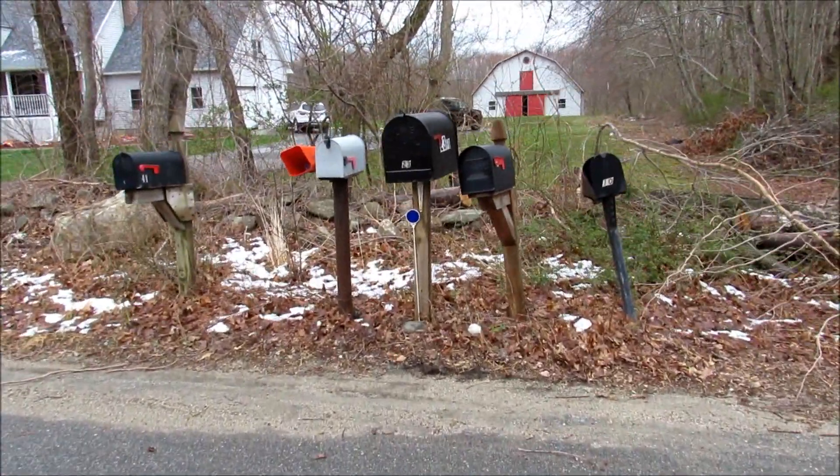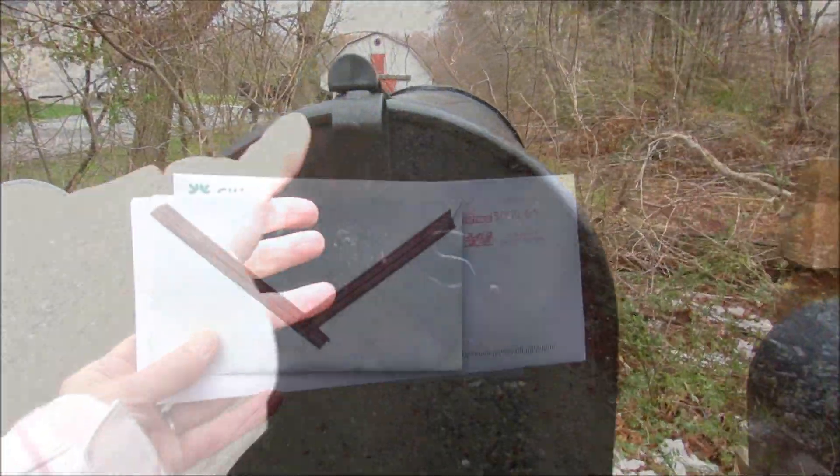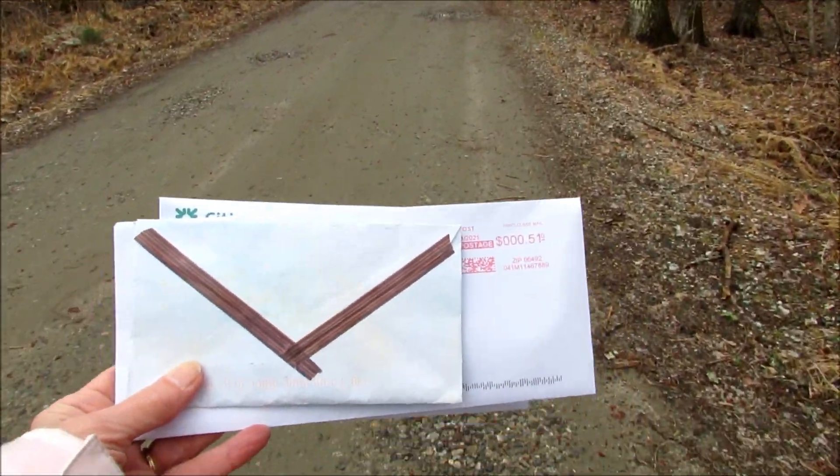I got across the road to the mailbox. You can see there's still some snow on the ground. Yay, I got my happy mail! On my way back home, I admired all the maple blossoms that had fallen from the trees during the storm.